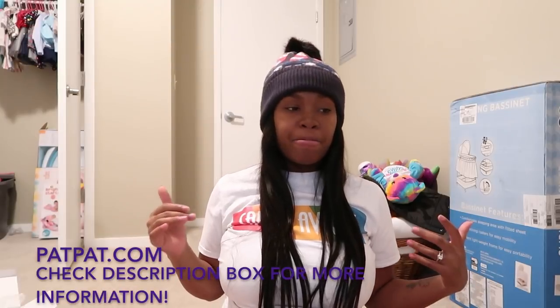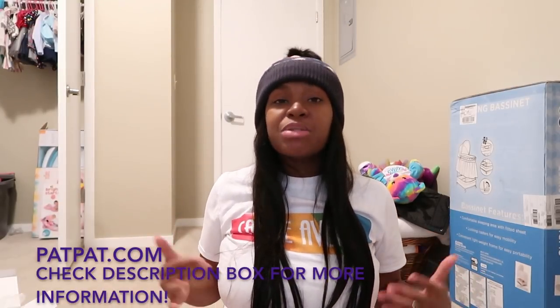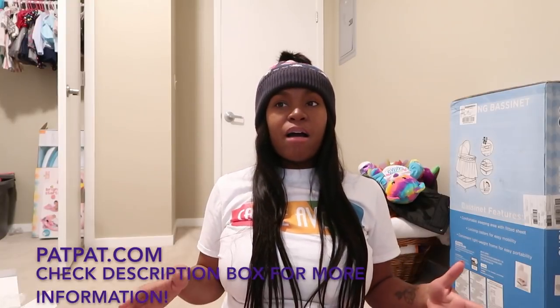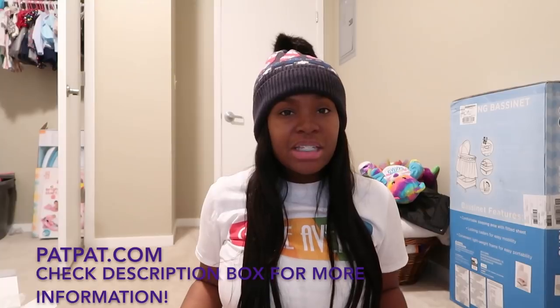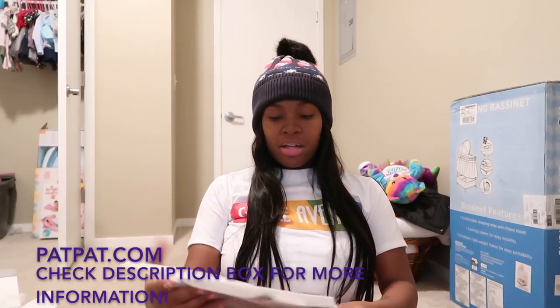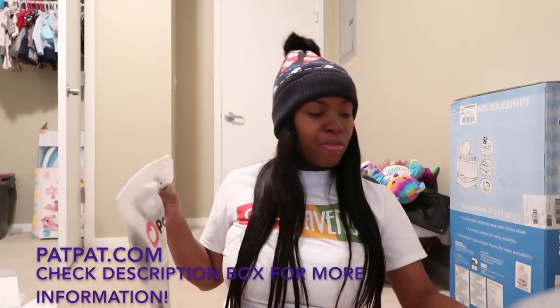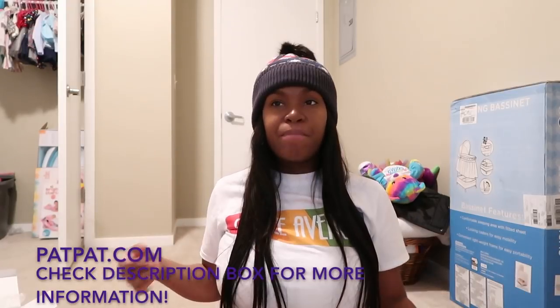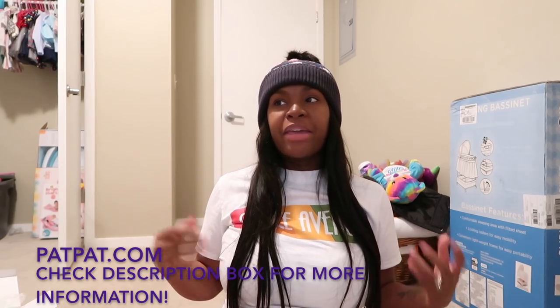Everything you need to know about this online store for babies will be in the description box below. So if you're a mom-to-be, or you have your baby and you need some cute outfits, I would totally recommend Pat Pat for you guys to look up. Now I have three outfits here and I'm going to show you guys the outfits. Babies tend to grow fast, so it's also good to just get different sizes.